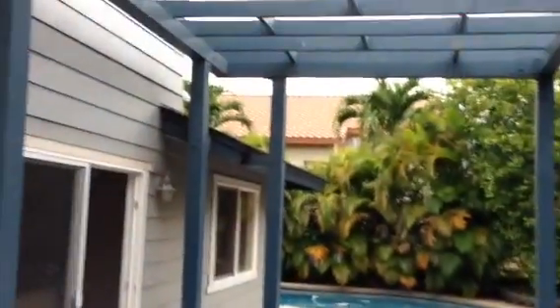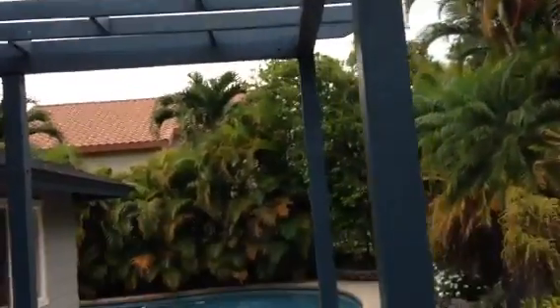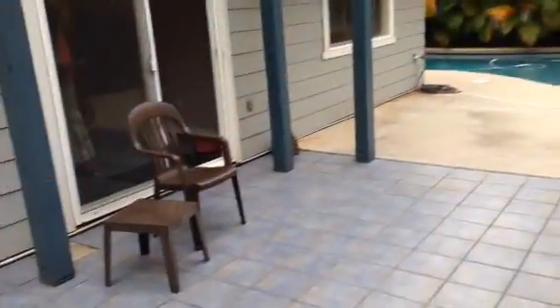And a tiled lanai here with a trellis that's built above it. If you wanted to put orchid cloth up there, you could create some gradation of shade here. It would be nice.